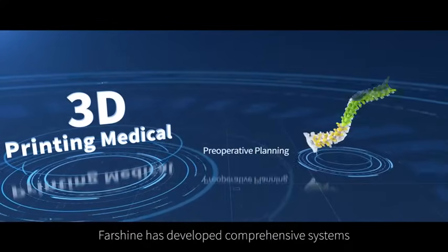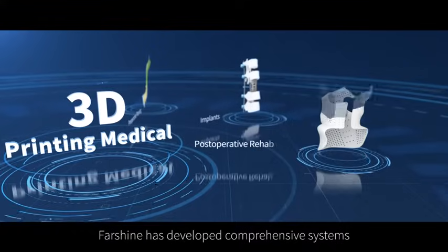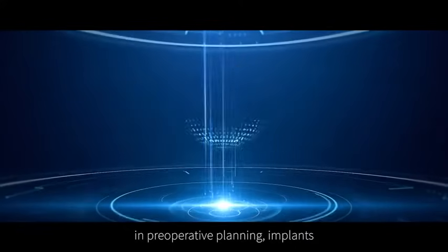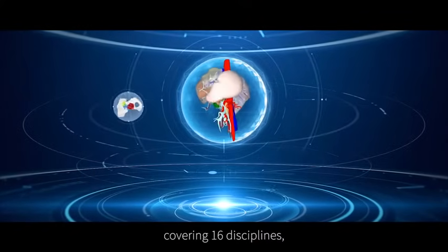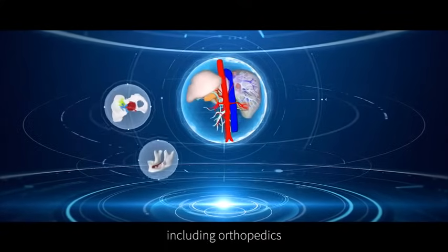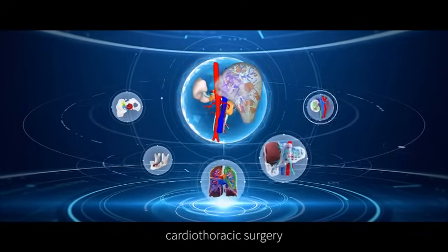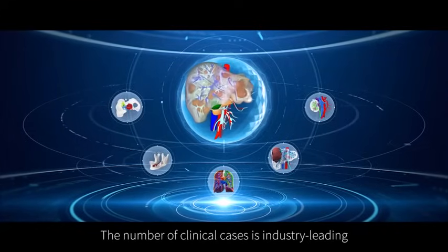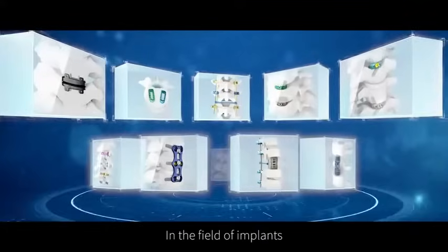Farshine has developed comprehensive systems in pre-operative planning, implants, and post-operative rehabilitation. In pre-operative planning, covering 16 disciplines including orthopedics, cranial facial surgery, cardiothoracic surgery, hepatobiliary surgery, and urology, the number of clinical cases is industry leading.